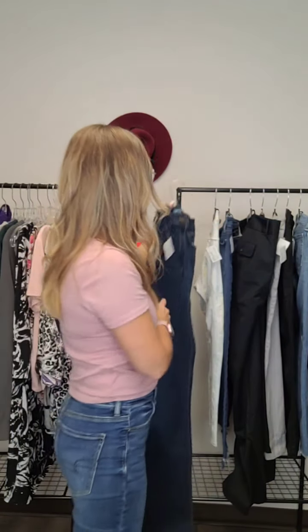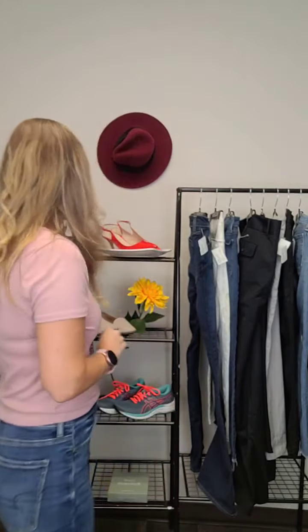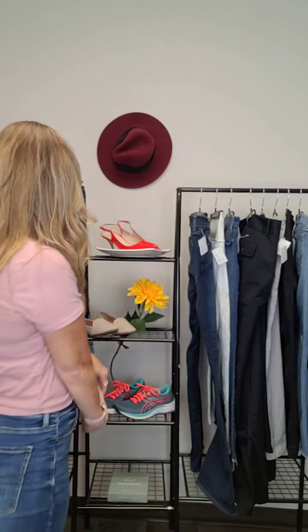That was a little peek at some of the new arrivals in pants. If you didn't see your size, definitely hop on the website or come into the store — we've got a full range of sizes on the rack. Or if you're looking for anything specific, just shoot us a message and we'll let you know what we have.